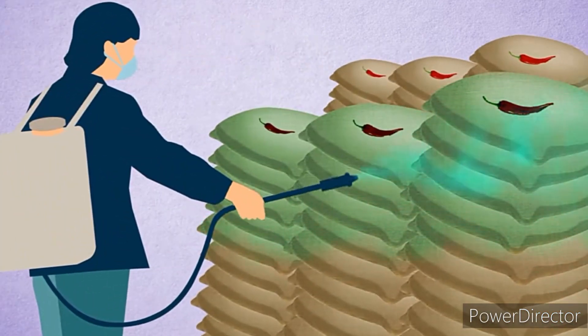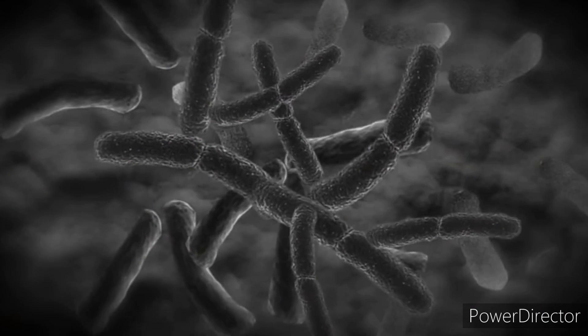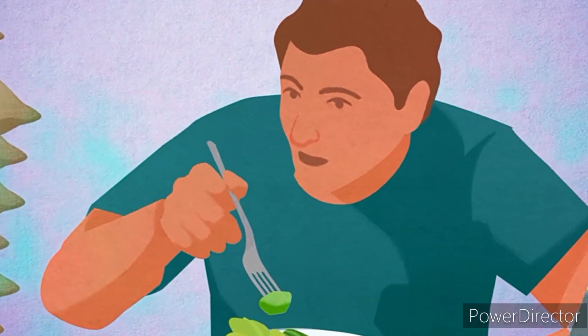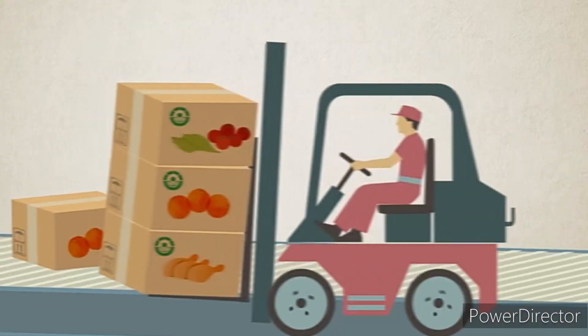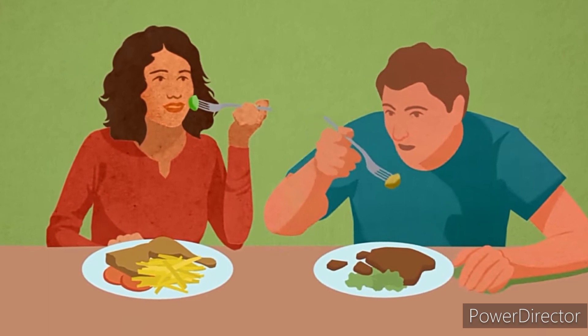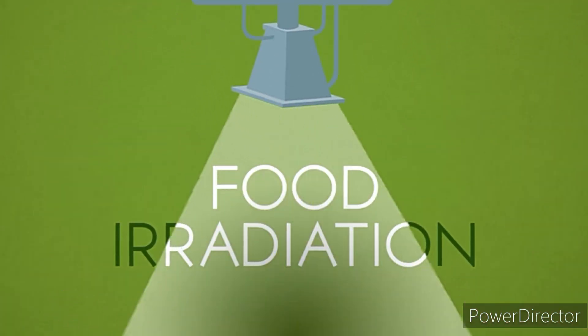Food irradiation is a cold process so that food retains its unique flavor and aromas. It also avoids reliance on chemical methods such as fumigation and pesticides to combat bacteria, insects, or other spoilage microorganisms. The irradiation beams pass through the packaging so that food remains protected from bacteria or insects and hence stays fresh.